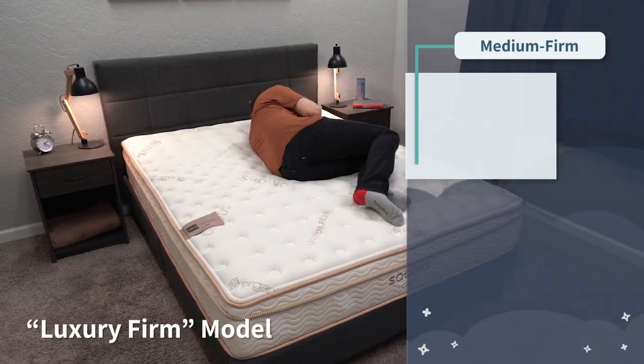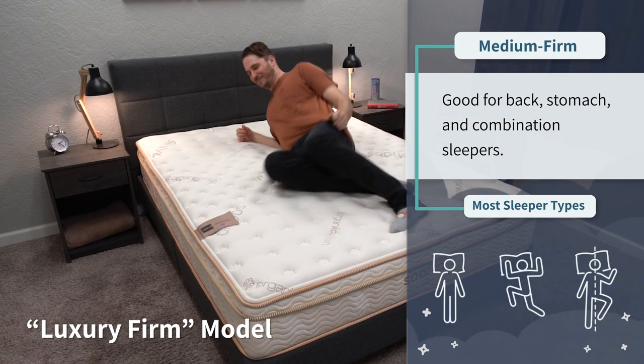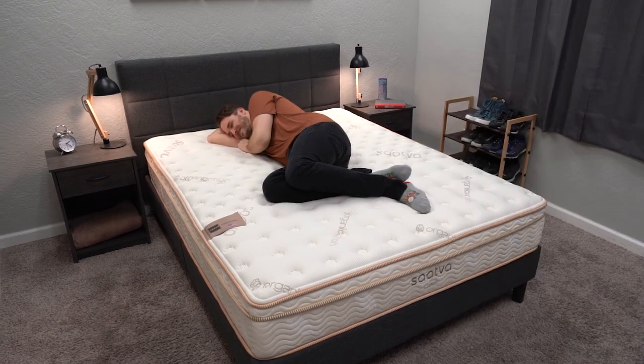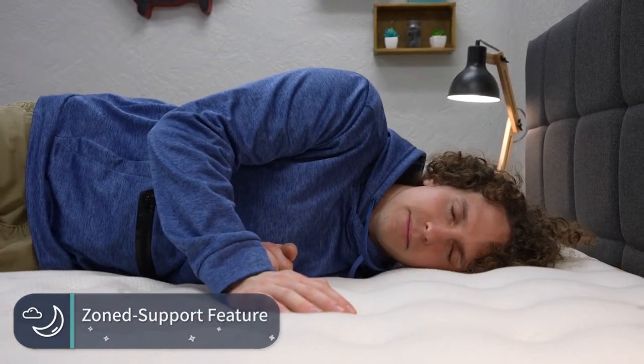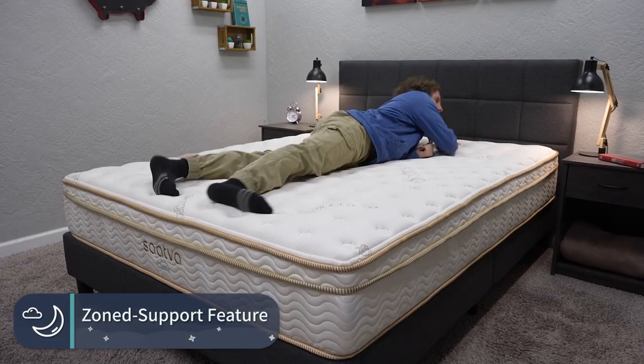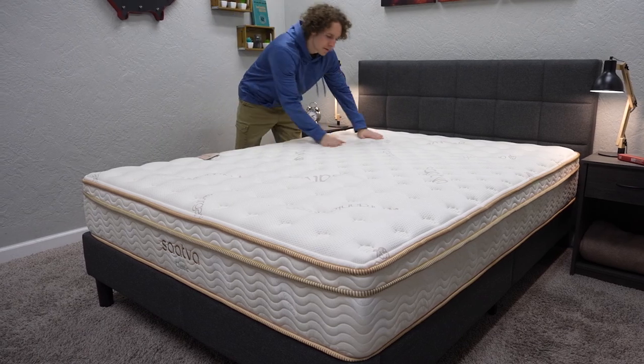In terms of firmness, the Saatva Classic is available in three firmness levels: a Plush Soft, a Luxury Firm, and a Firm option. We recommend the Luxury Firm as it's right around a medium firm on our scale, working for all sleeper types with a slight support advantage for back and stomach sleepers. If you want a medium firmness, look into the Plush Soft, but keep in mind all beds do soften up as you use them, so you almost want to start with something a little firmer and let it come down over time. The Saatva Classic also has a lumbar support zone in the middle third of the bed to help keep your back properly aligned at night.